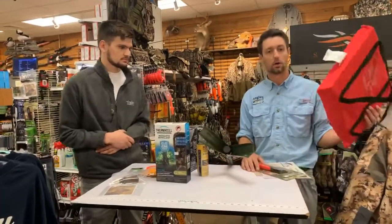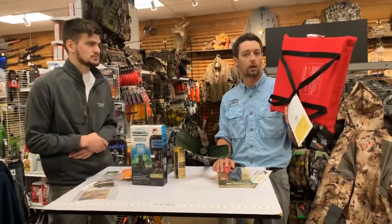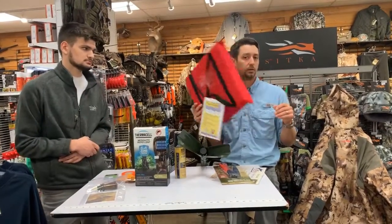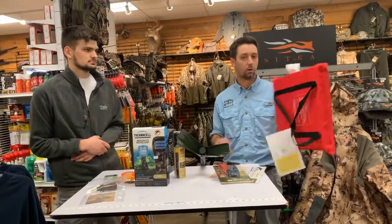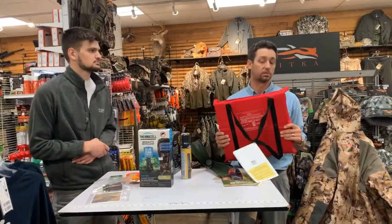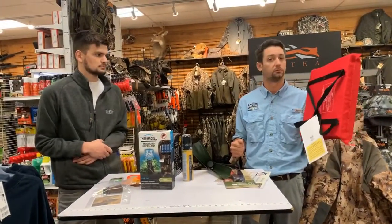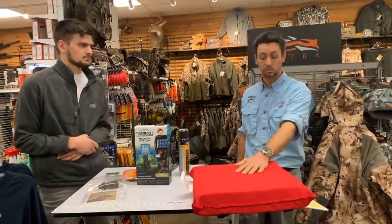And then a throwable. Unfortunately, I know someone who has passed duck hunting, and a throwable possibly may have saved their life if we were able to get it to them in time. So always keep a throwable with you — you have to have it, but make sure it's readily available, especially when guys are out there messing with decoys or picking up ducks. Sometimes bring multiple because if you throw it and it's nowhere near them you're going to want another shot.